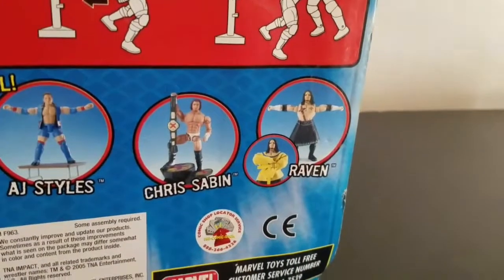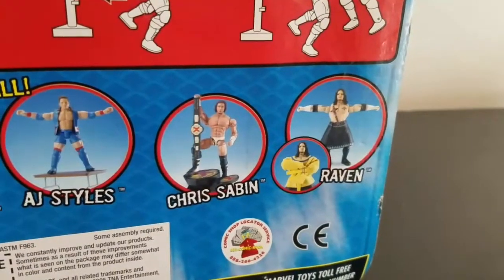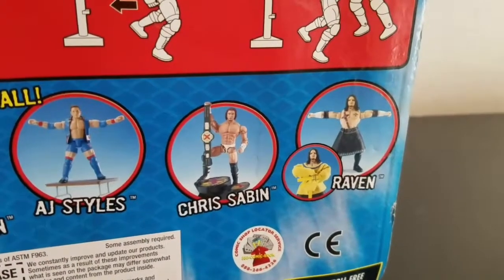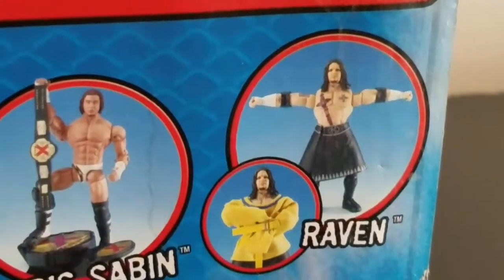And you got Raven here. It looks like he comes with a straight jacket, looking different from his ECW days and his WWE days, but still looks pretty good. Let's zoom in and get a little look at him. Not too bad.